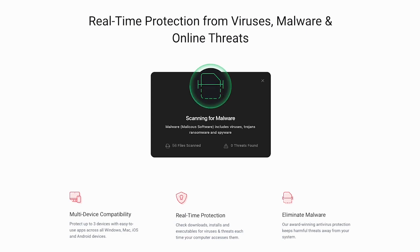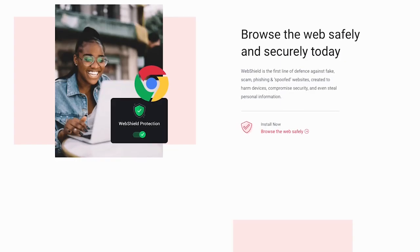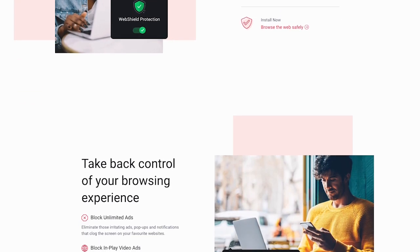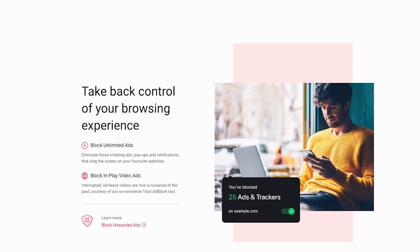TotalAV has a cool feature called Real-Time Protection that sets it apart from the crowd. It keeps a constant eye on everything, scanning files and apps in real-time to detect any sneaky threats. So if there is some new virus or malware out there, TotalAV will detect it before it can mess up your system. It's especially handy when you're downloading email attachments or clicking on suspicious links.